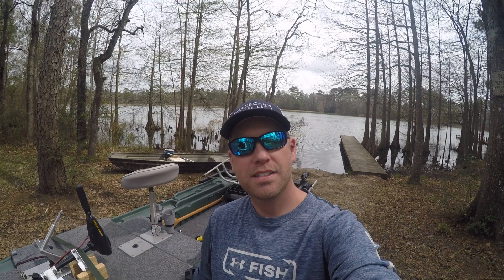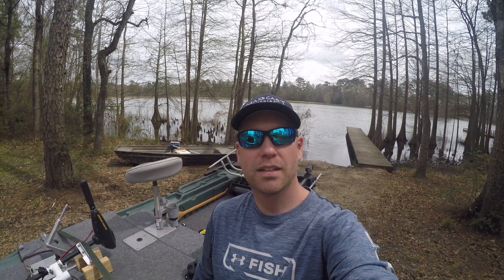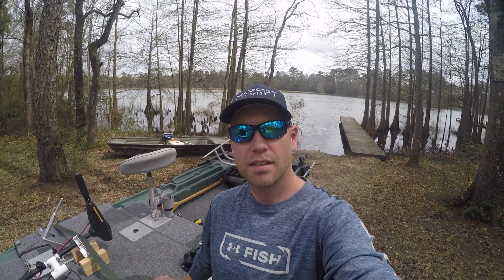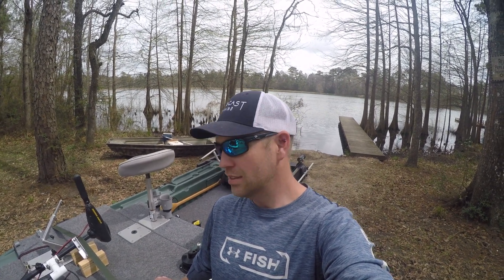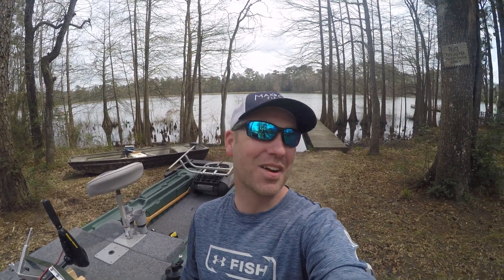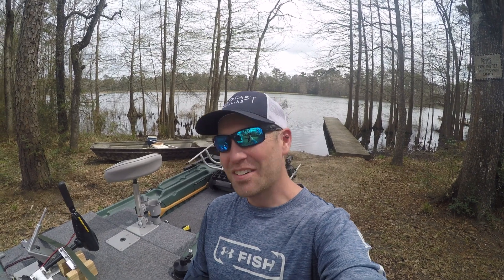All right, so that's going to wrap it up for today. Jason and I were able to catch several off the beds — unfortunately there were no big ones, maybe they just haven't moved up yet. This is Jason's neighborhood lake so I think he's going to come out later this afternoon or tomorrow, so hopefully he'll give me a call and let me know. I appreciate y'all tuning in on this one — we'll see y'all in the next one. In the meantime, make sure you thumbs up the video and subscribe to the channel.